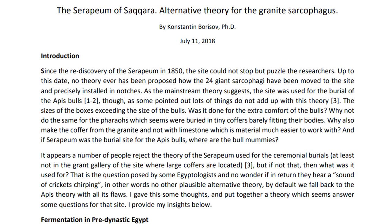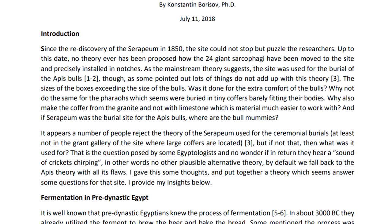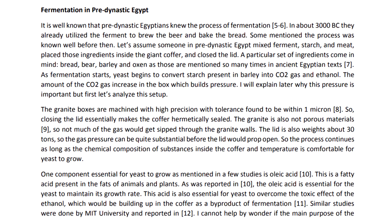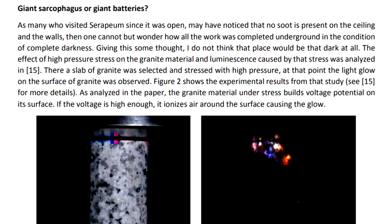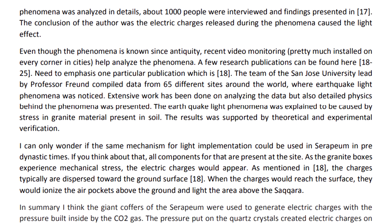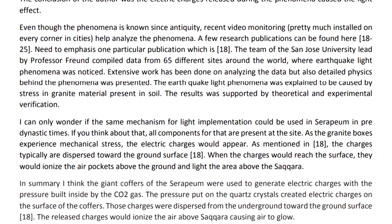There's a paper by Konstantin Borisov from July 2018 — who has masters and PhDs in electrical engineering — in which he offers an alternative theory for the use of the granite boxes. First he talks about them being used for possible fermentation to build up gas and pressure, because with the precision of the fit of the lid, it would essentially hermetically seal it, which could stand a huge amount of pressure before popping open. He points out how granite is made primarily of quartz crystals, and under mechanical stress those crystals generate electric charge — the more pressure, the more electric charge is generated. He then talks about how this generated charge in the granite would glow and could be used to light the surrounding area, as it could ionise the air, kind of like the earthquake light phenomenon.